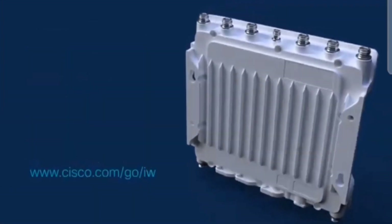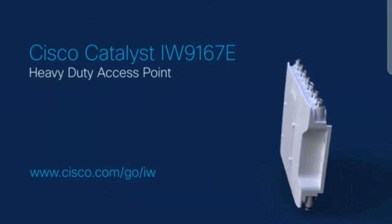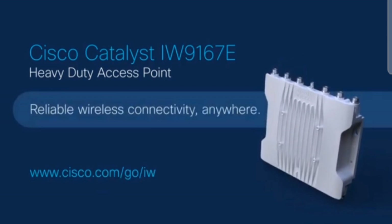Cisco Catalyst IW9167E heavy-duty access point. Reliable wireless connectivity anywhere.